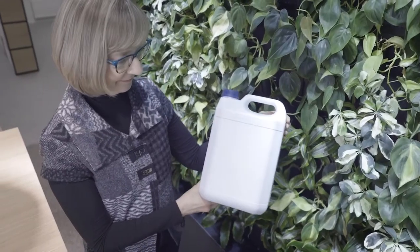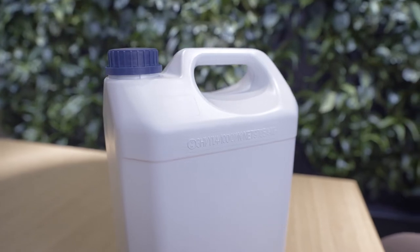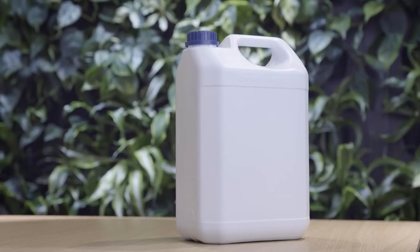We are introducing a 5-liter packaging containing recycled plastics. This way we are able to reduce the need for virgin plastic by 20 tons per year, equal to the amount needed for 100,000 canisters. The carbon footprint of our packaging is reduced significantly. At the same time, this supports our customers to improve the sustainability of their operations.